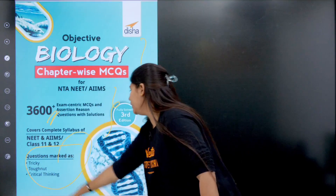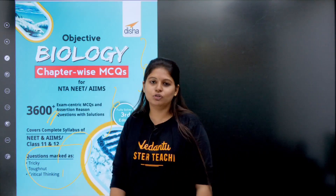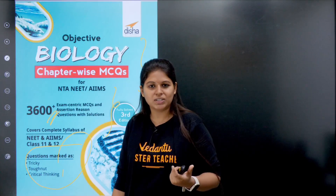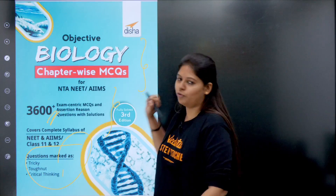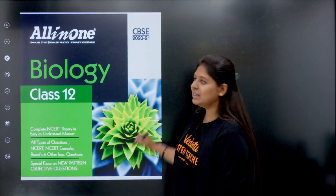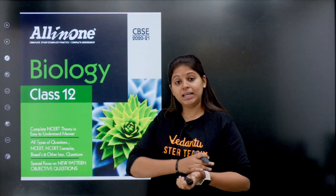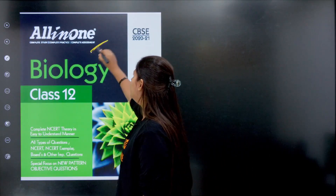What is beneficial about this book is that it has tough NEET questions, critical thinking questions, and tricky questions. If you want deep NEET content and tough-level knowledge, you can choose this book. It is an all-in-one book.